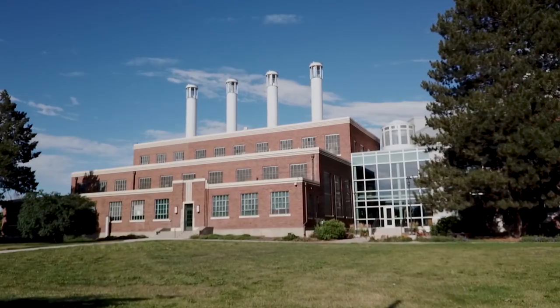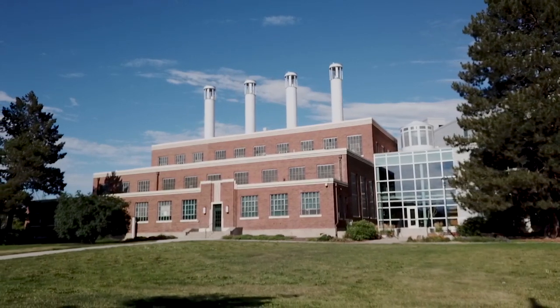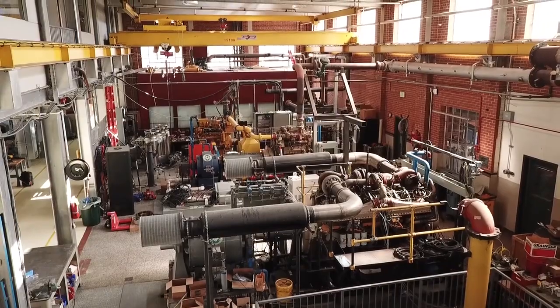This campus is one part of the university's Energy Institute, which takes a holistic approach to solving the world's energy and climate challenges. The powerhouse started out as the city's coal-fired power plant in the 1930s and, after retirement, became an engines research lab for CSU in the 90s.